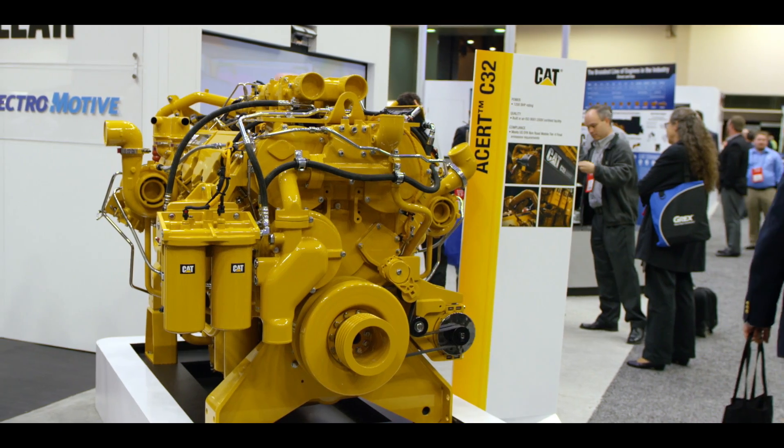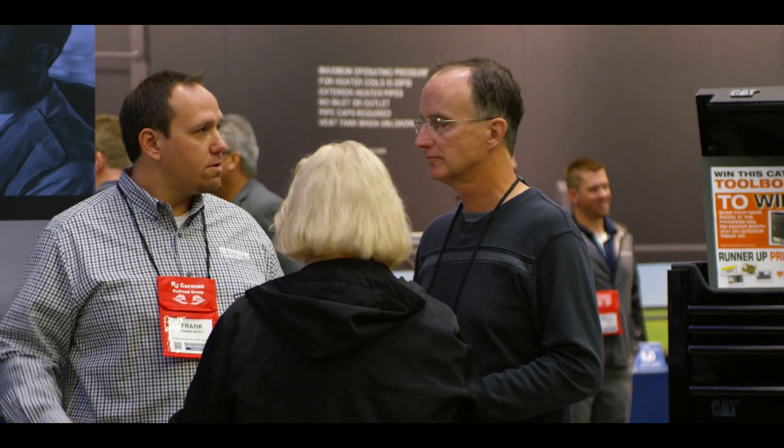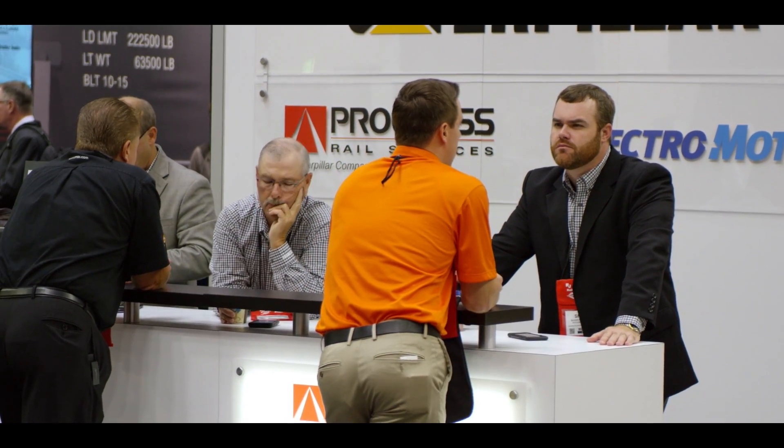Caterpillar engines represent one of the segments of products that we represent at EMD Progress Rail. My purpose at this show is to show our customers the Caterpillar engines, which are used in a wide variety of maintenance-of-way machines sold throughout North America and the rest of the world. We're also representing the engine for a segment of the locomotive market in North America, and we're actually attracting a number of international visitors to this show, with customers from around the world stopping by to talk about our Caterpillar engines.